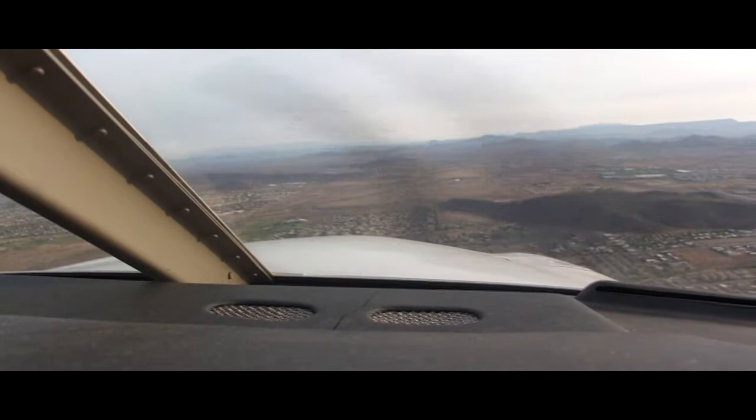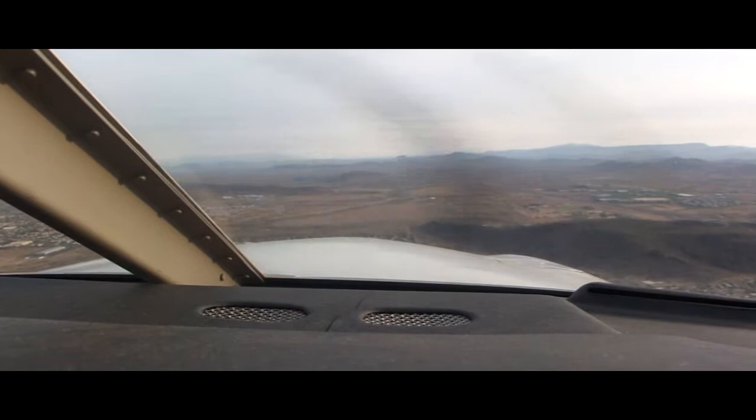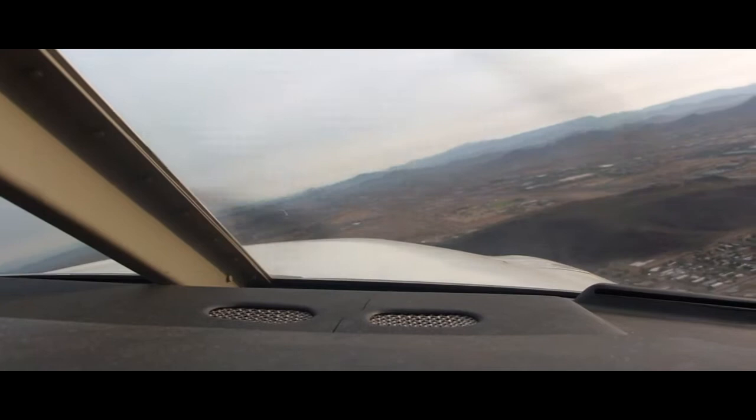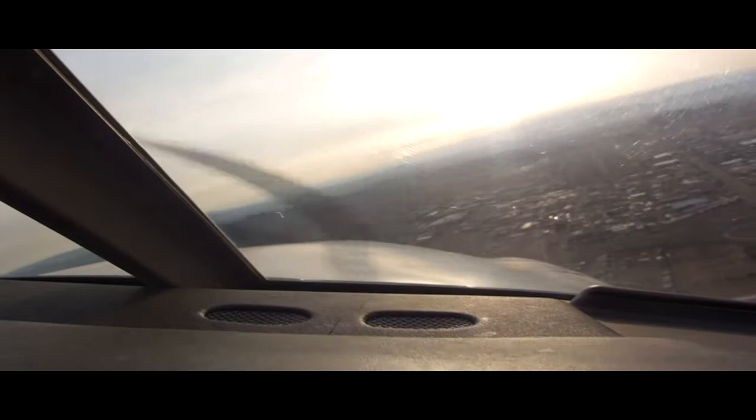Seminole 466 Hotel, right close traffic runway 7R, Charlie 2, cleared for takeoff. Readback: Right taxi, cleared for takeoff, 4660 Hotel. Cessna 154 Mike Echo, on course approved, frequency change approved. Readback: All course approved, Mike Echo, see you later.